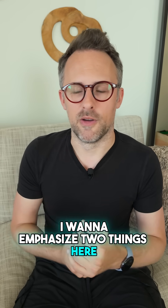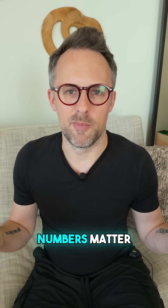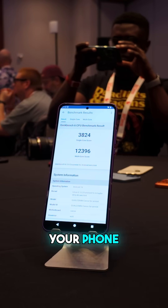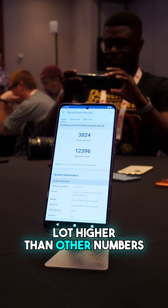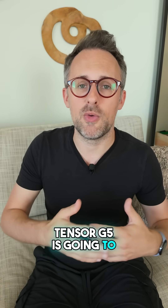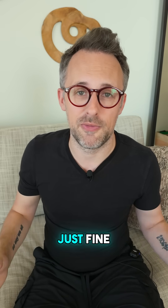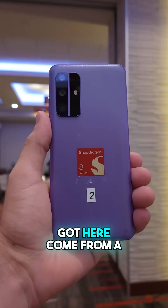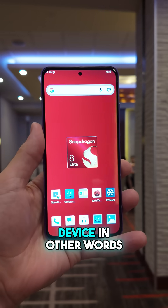I want to emphasize two things. Number one, I don't think these numbers matter. Yes, they probably make you feel really good about buying your phone because your numbers are a lot higher than other numbers. But really, in day-to-day usage, Tensor G5 is going to do everything you need to do just fine. I also want to point out that the numbers I've got here come from a Snapdragon reference device.